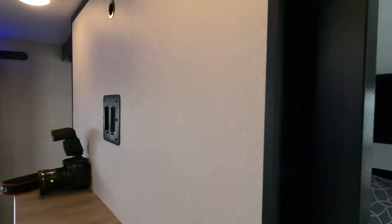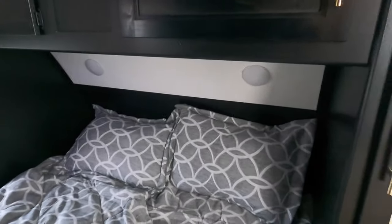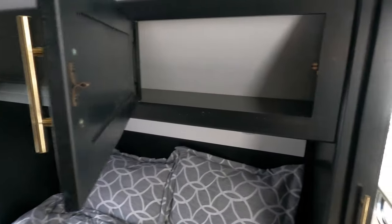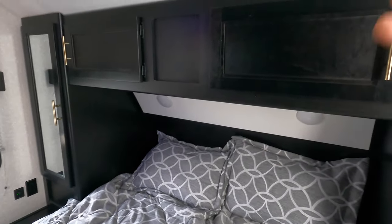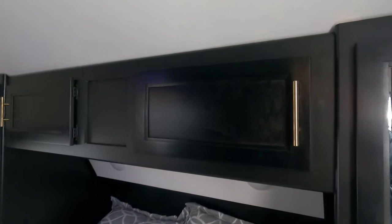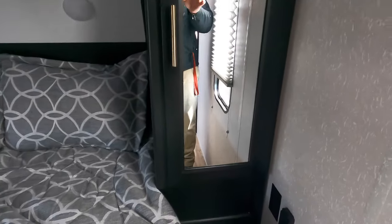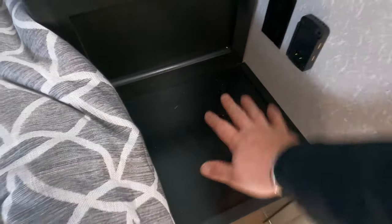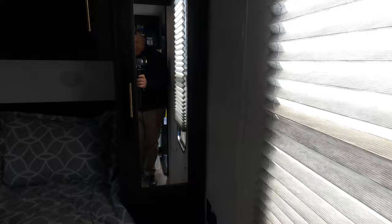Moving into the bedroom — queen-size bed. You've got a wardrobe on both sides and the above-head wardrobe as well. The storage has doors, which is really nice — sometimes it's just a shelf, but this way you can actually stack stuff in there and it's not going to fall out going down the road. You've also got little tabletop nightstands on each side with power, so if you have a CPAP machine or anything you've got a spot for it on both sides. Windows on each side for nice cross ventilation.